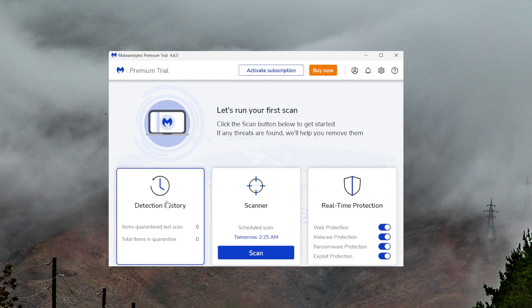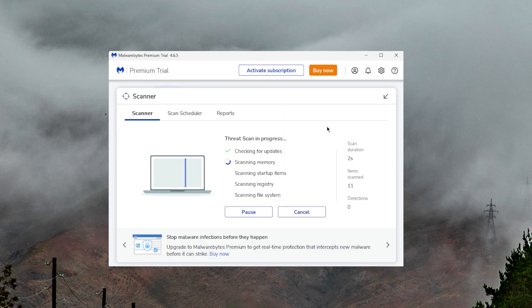Hey everyone, welcome back. In today's video, we're going to be talking about Malwarebytes' free version and see whether or not it offers enough protection. Malwarebytes has been one of the most popular antivirus programs out there for a while now, especially known for its free version. But a lot of people who are new to antiviruses question whether or not a free version of the software would offer enough protection.